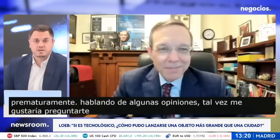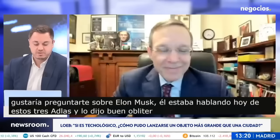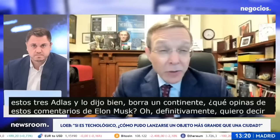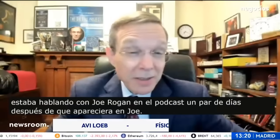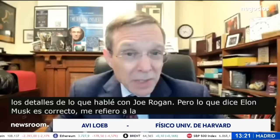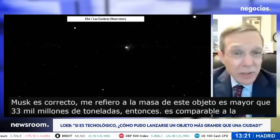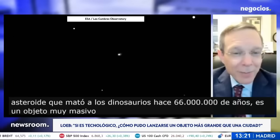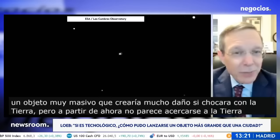Talking about some opinions — Elon Musk was talking about 3i Atlas and said it would obliterate a continent. What Elon Musk says is correct. The mass of this object is bigger than 33 billion tons, so it's comparable to the mass of the asteroid that killed the dinosaurs 66 million years ago. It's a very massive object that would create a lot of damage if it collided with Earth. But as of now it doesn't seem to approach Earth — it would be relatively far — so we don't need to worry about it.